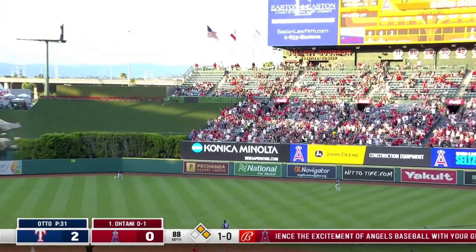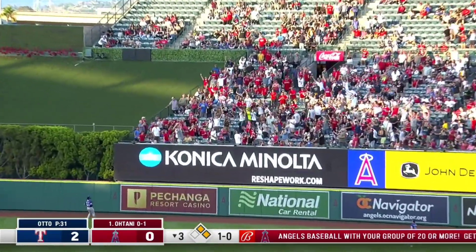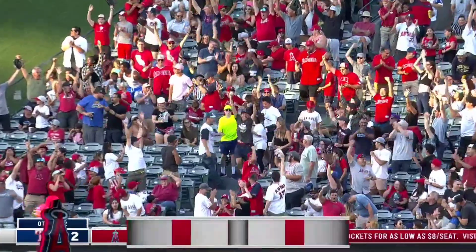Ohtani goes down and gets that one! Way back! Forget about it! Number 22 for Shohei!